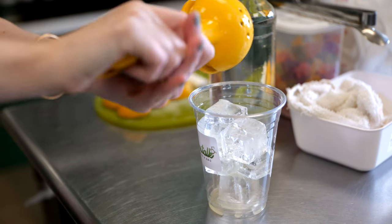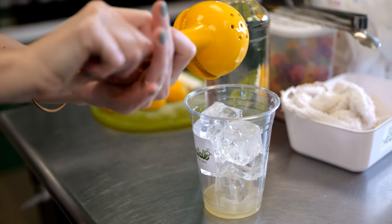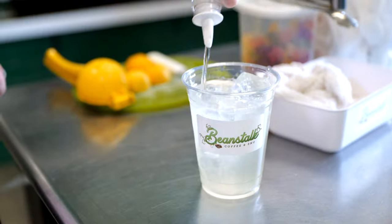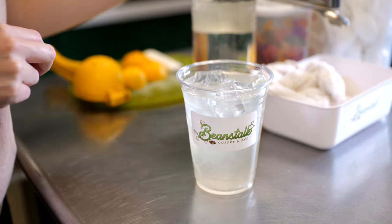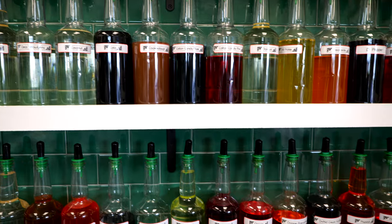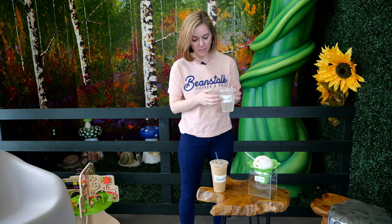We hand squeeze our lemons and limes — we also have limeade — straight into our cup for every single order. Then you can add simple syrup or any snow cone flavor that we have. We have over 100 different individual flavors, so you can have a guava limeade or a passion fruit lemonade if you want.